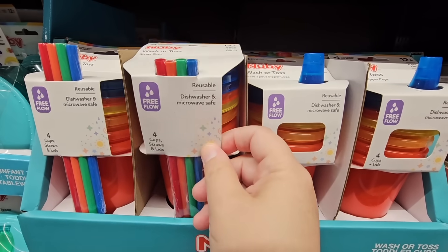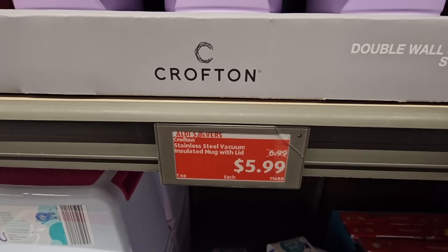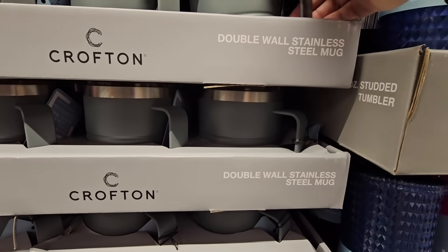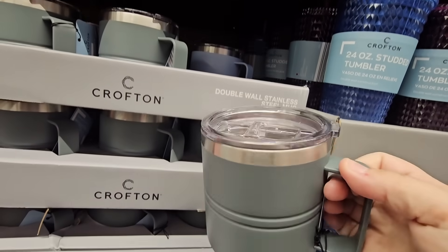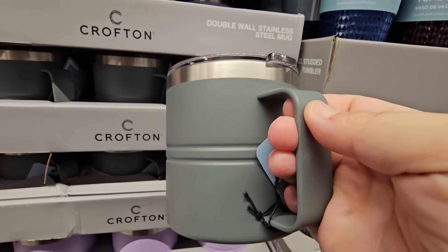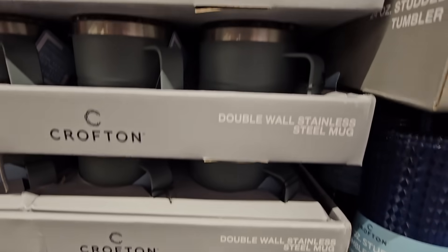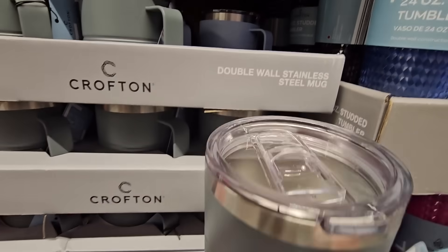For $5.99, the double wall stainless steel mug by Aldi's Crofton brand. It'll keep your coffee hot or cold — it's insulated. I see the gray, purple, and blue colors. For the price, it's actually a really decent buy.